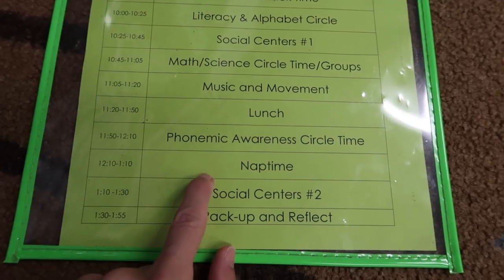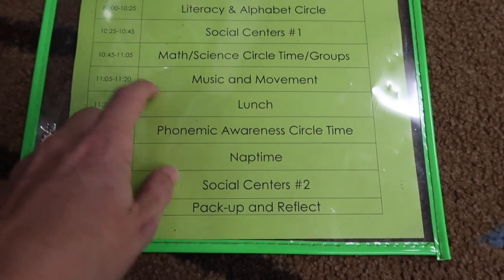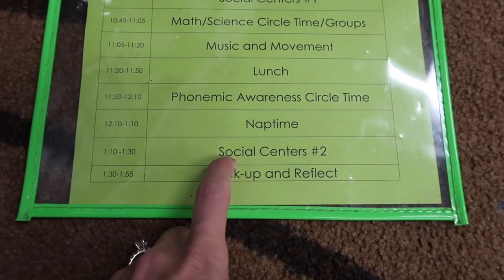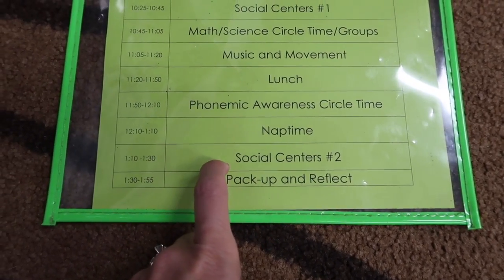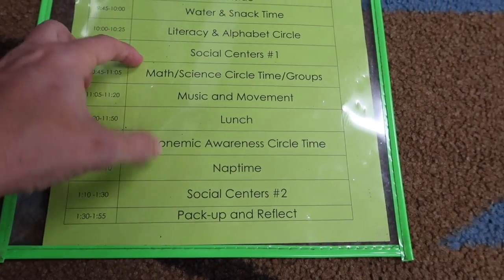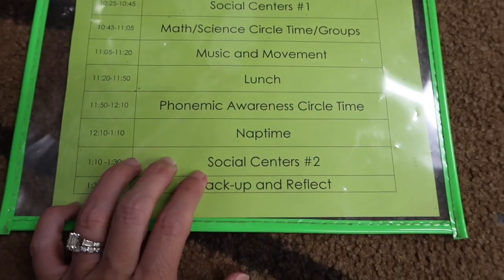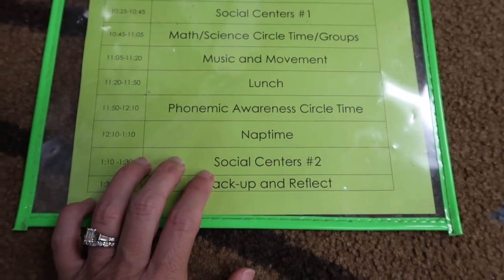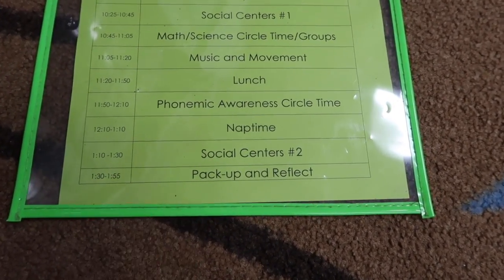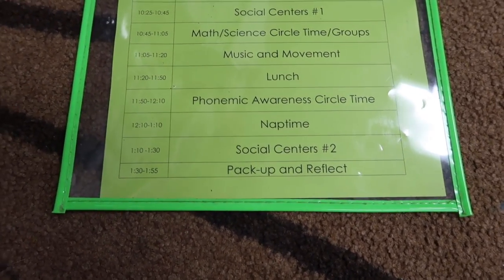After that, if it's a normal day, we would go straight into nap time — they sleep for an hour. Before, we did math at the end of the day and they would wake up and just weren't in it — still basically asleep. So we decided to switch our social centers. We had a big block of social centers and I broke it up into one rotation and then a second rotation after nap. That way they can wake up a little bit and choose what type of social center they want to do. Then after social centers, we clean up, come down to the rug, call them individually to pack up, and have an end-of-day reflection and our goodbye song.